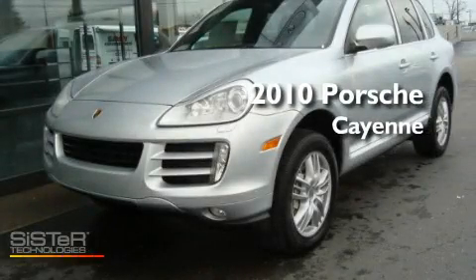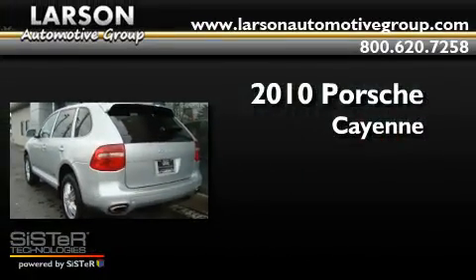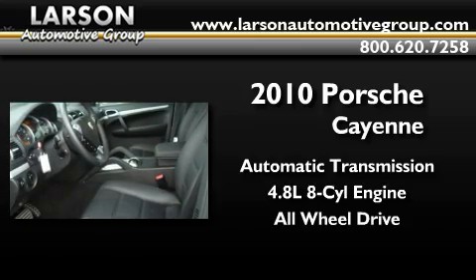This is a brand new 2010 Porsche Cayenne. This crossover has an automatic transmission, a 4.8 liter V8, and the added safety and control of all-wheel drive.